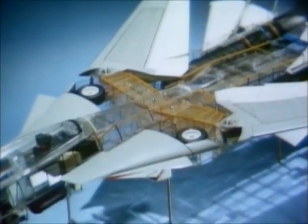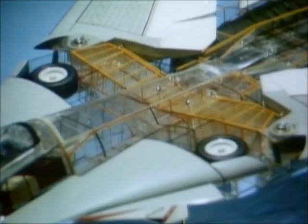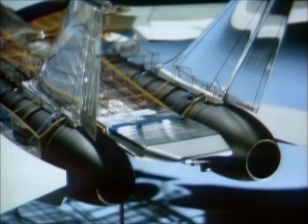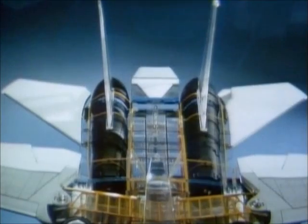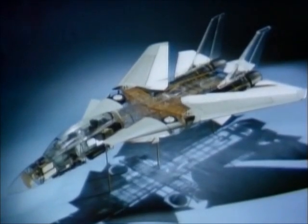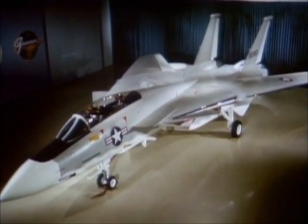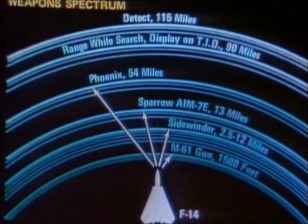Benefiting from lessons learned in the TFX program, the new aircraft was to rely upon expensive but proven materials such as boron and titanium. The wing box area was doubly strengthened against failure. Two turbofan engines would provide speed and economy, and two separate fins would ensure aircraft stability should one engine fail. The Model 303 was to carry the widest weapon spectrum of any warbird then in service, including an M-61 cannon for close encounters and dogfighting.